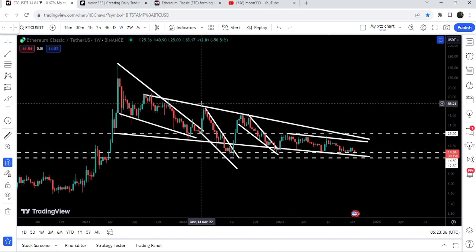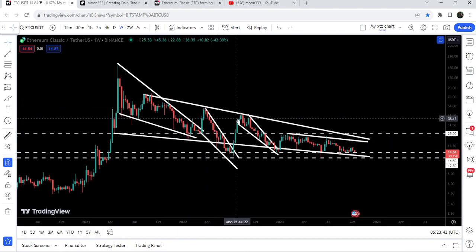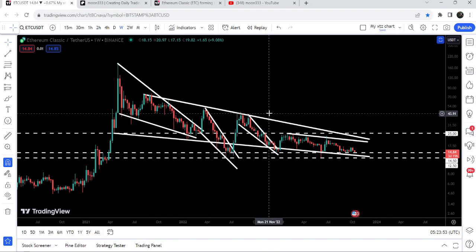Here we got the support of this very long-term falling wedge pattern. While moving inside this bigger falling wedge, the price also formed different other falling wedges and broke them out. Like here it broke out this falling wedge pattern, we had a nice short rally, the target was here at the top of the wedge, and the price reached that target. This was another breakout from another falling wedge pattern and the target for this breakout is approximately at $42.